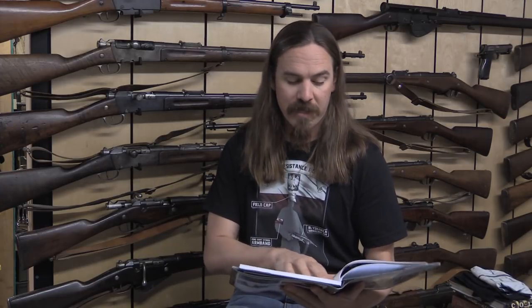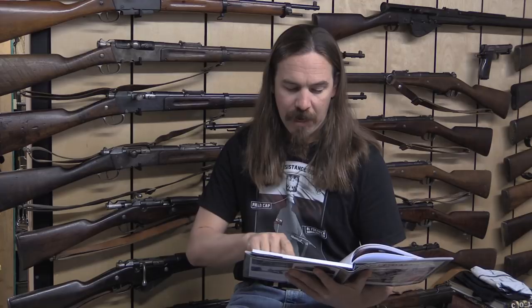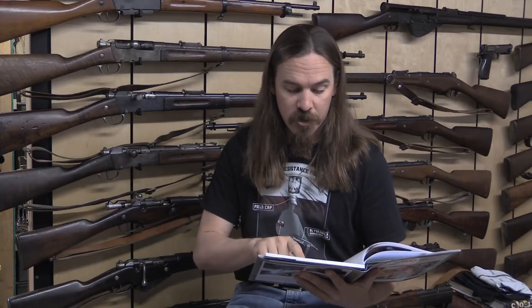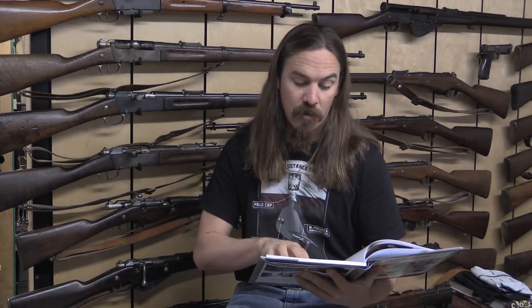It lists the German designation, the original designation from whatever country designed the weapon, and any relevant details. For example, the French Hotchkiss Model 1922 export models have three different designations: the leMG 105F, 106F, and 107F — F for French — being respectively the 1922 export model in 6.5mm, the 1922 export model in 8mm, and the 1924 export model. You then have the light machine gun 108SV, which is the Swedish Model 1921 BAR, and 109SV, which is the Swedish 1937 BAR.